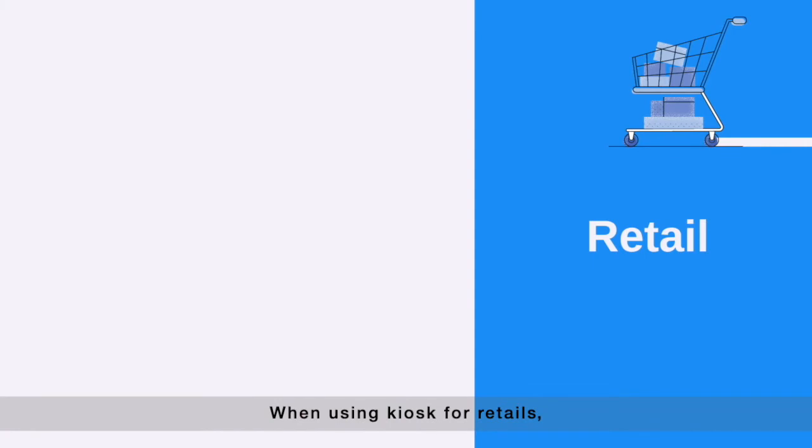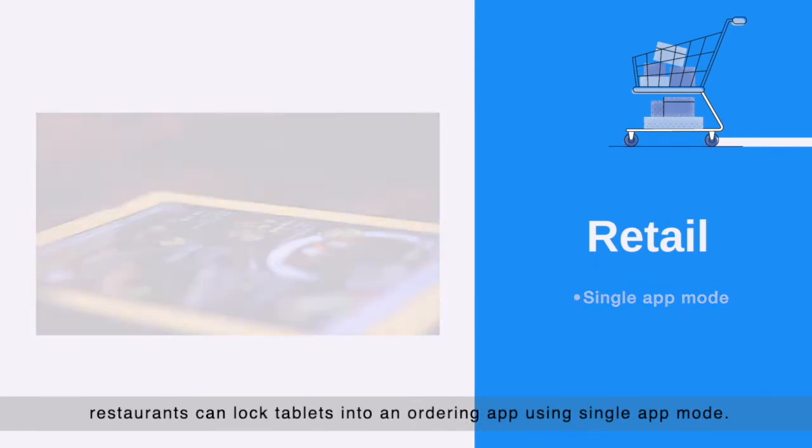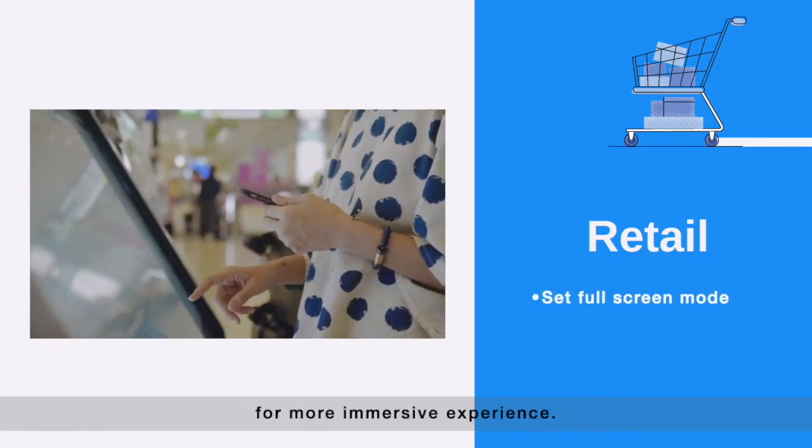When using kiosks for retail, restaurants can lock tablets into an ordering app using single app mode. Shopping centers can enable full screen mode for a more immersive experience.